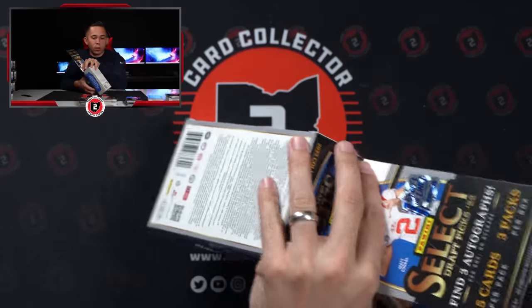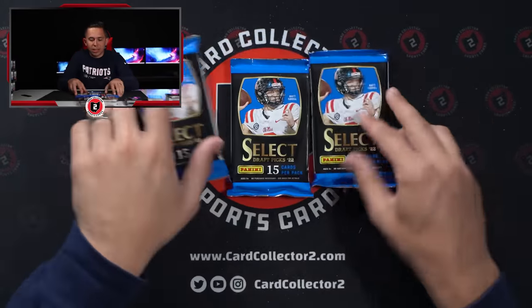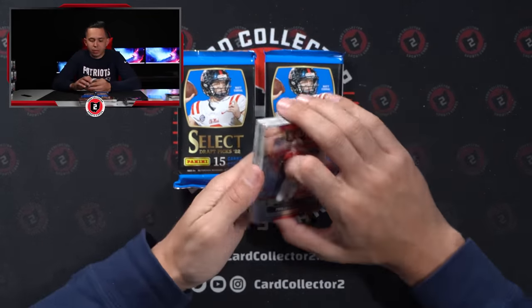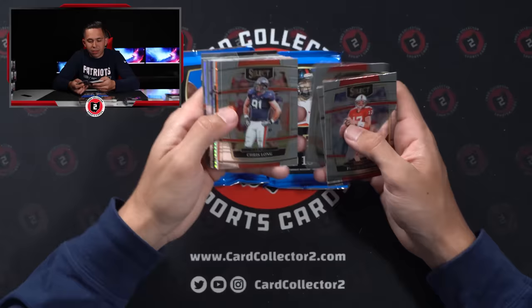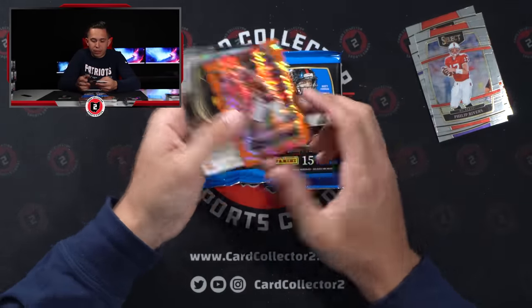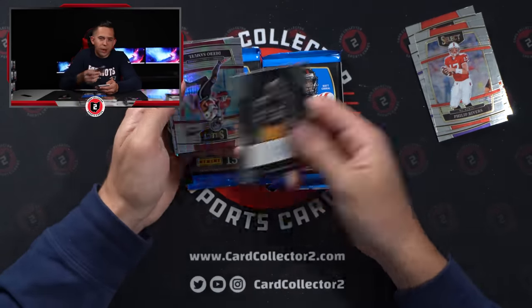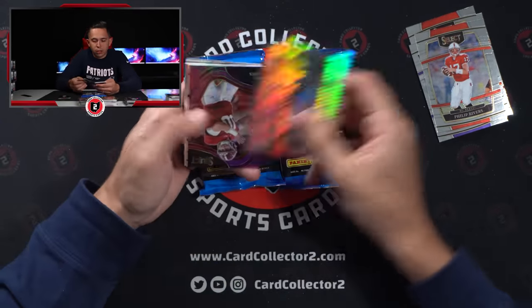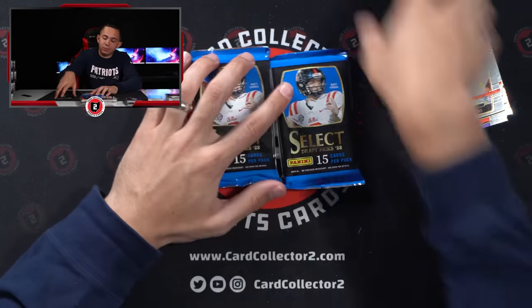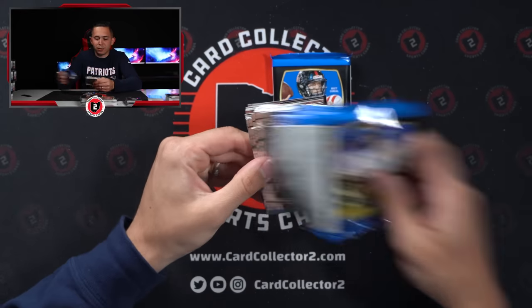I'm actually excited about this stuff. The orange Pulsar bonuses definitely make this less reliant on the autos. The fact that you get those low-numbered out of 26 — two or three per box — really helps this product, I think. Brees Hall unfortunately out for the year, but I think he's going to be a stud. 15 of 26. Tyler Goodson — I talk about it all the time but Iowa has a following, so that could be decent. Mack Jones at a 75. Going to be interesting to see what happens in New England — might have a little QB competition up there.